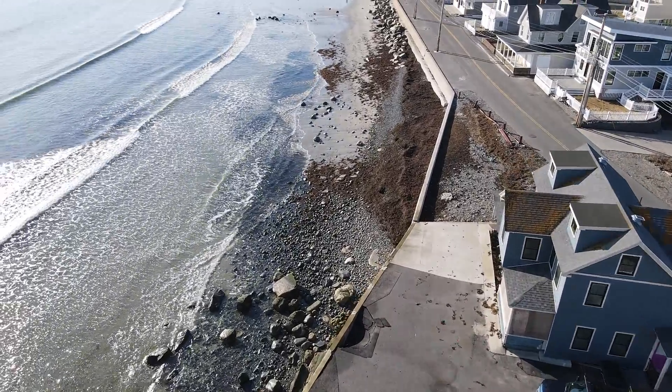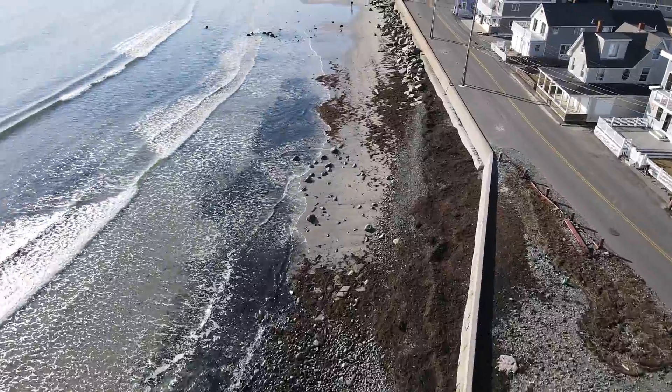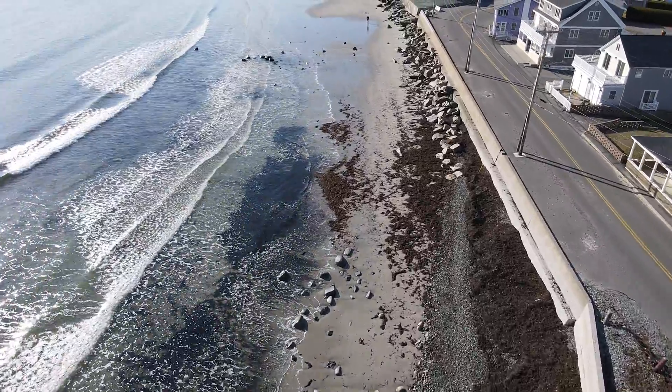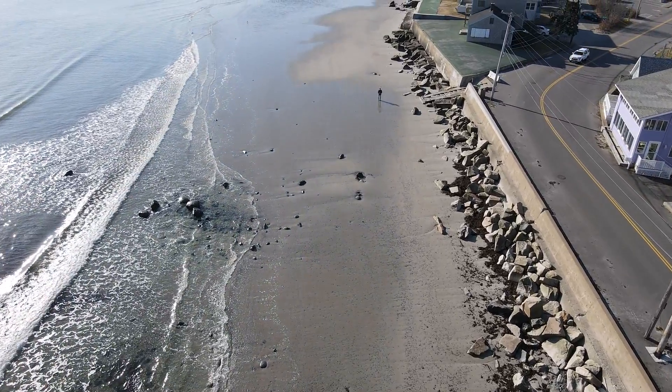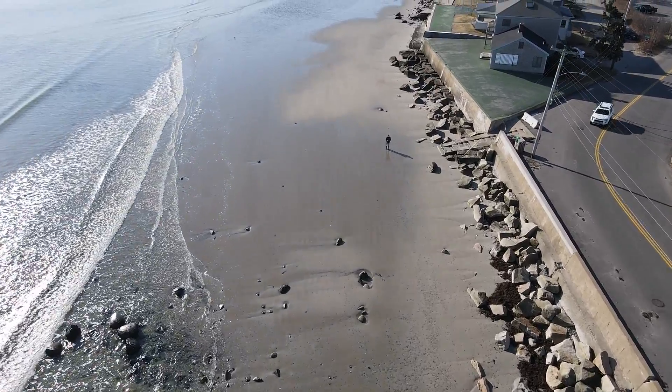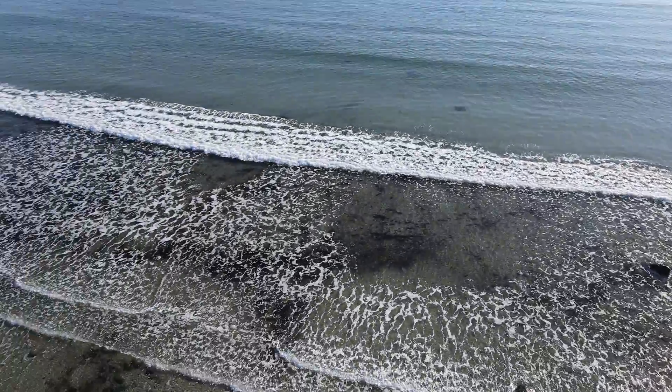You might be thinking, why don't these people just build a taller seawall? DEP won't allow that. But some people are doing things the DEP won't allow, like building concrete areas like you just see there on the right — and they're just doing it and getting away with it. Same with adding riprap. You'll have to make that decision on your own.